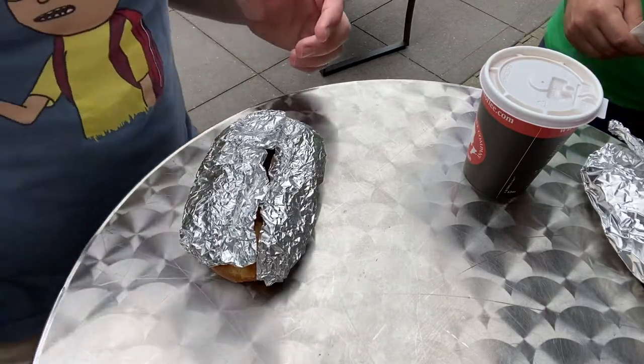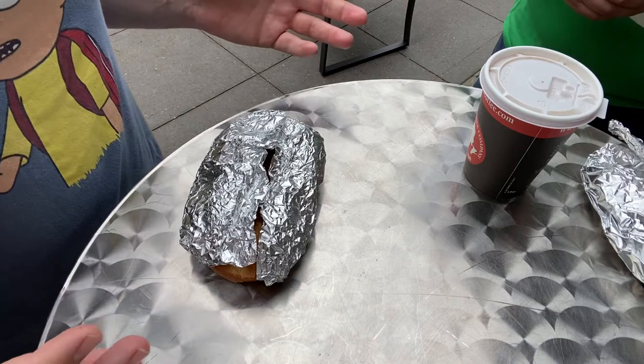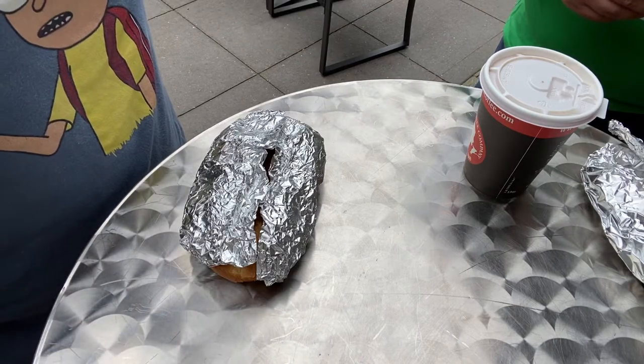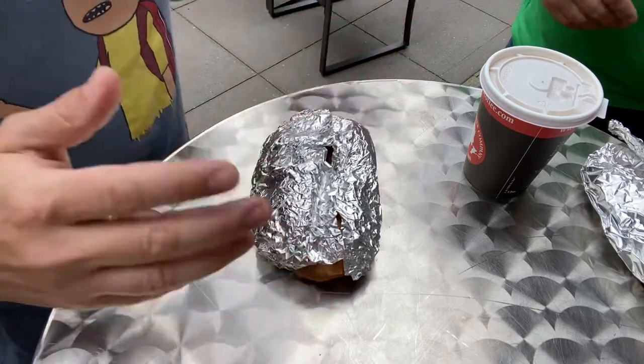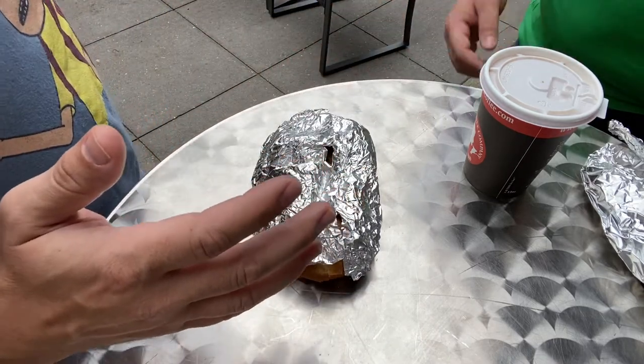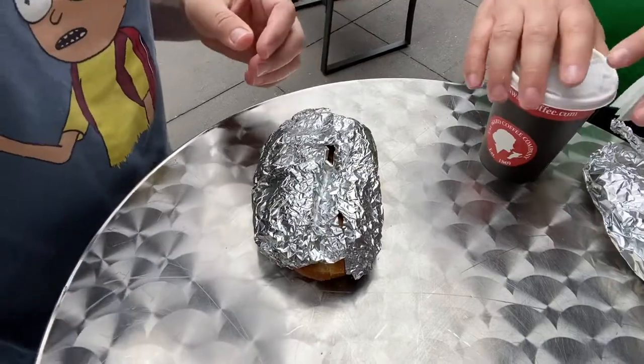Jay McCullough reporting live with Imran Murali. We're at Uncle Milton's Cafe at 1119 Jefferson. This place used to be a pizza shop, and it looks like they're building pickleball courts across the street down there, if you can just see that over there.